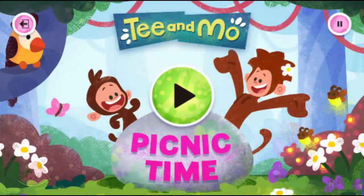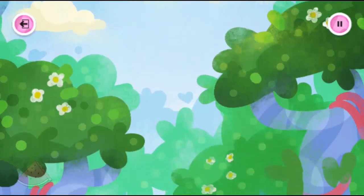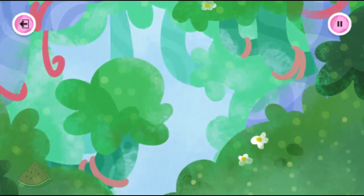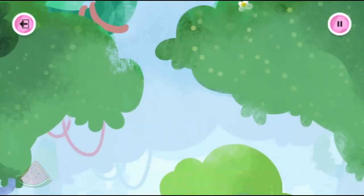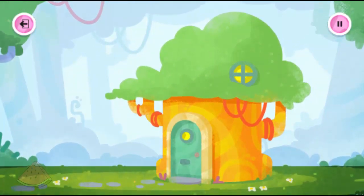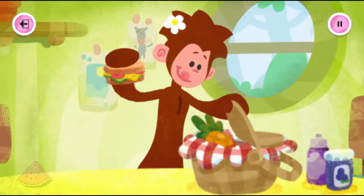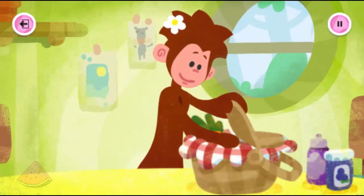T and Moe picnic time! It's a lovely day in the jungle. I wonder what T and Moe are up to. It looks like Moe's packing a picnic — T's excited, he loves going on adventures.